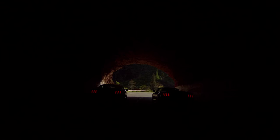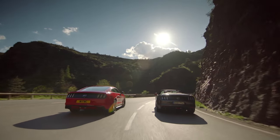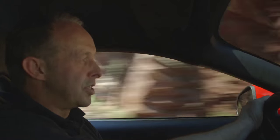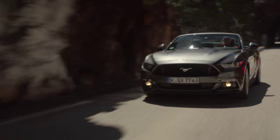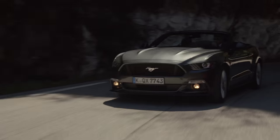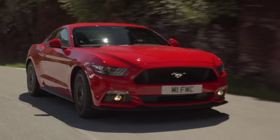Convertibles tend to be slightly less precise than coupe versions of any car, just because the body stiffness of a coupe is higher than that of a convertible. However, I was really surprised to see how similar the coupe and the convertible of the Mustang are.